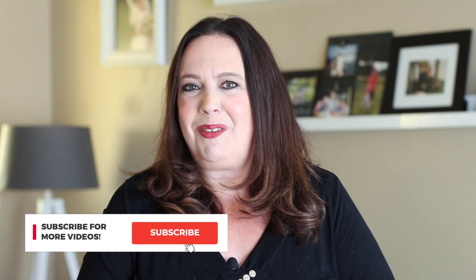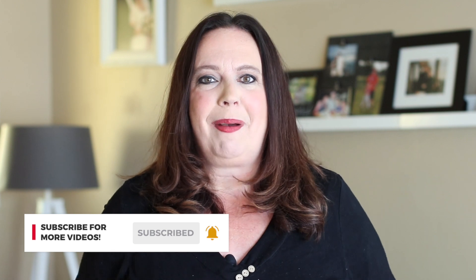By the way, if this has been helpful for you so far, we'd love if you'd hit the subscribe button and the bell button, as we have new videos that come out each and every week.